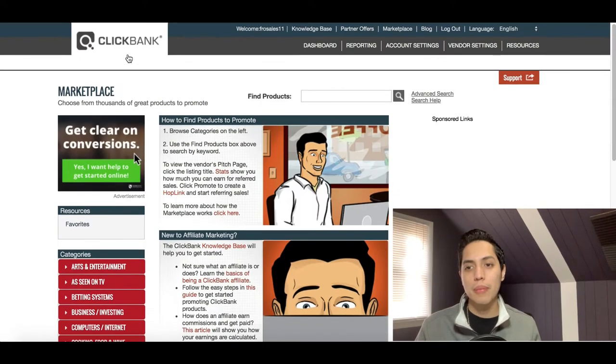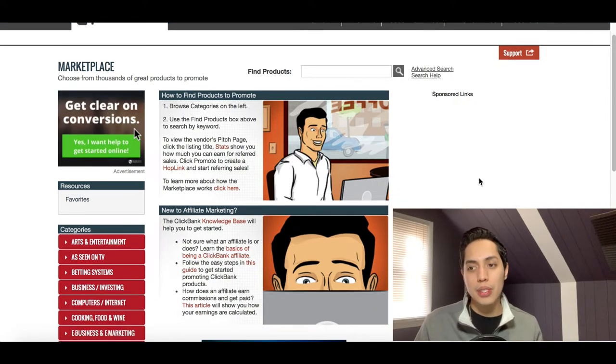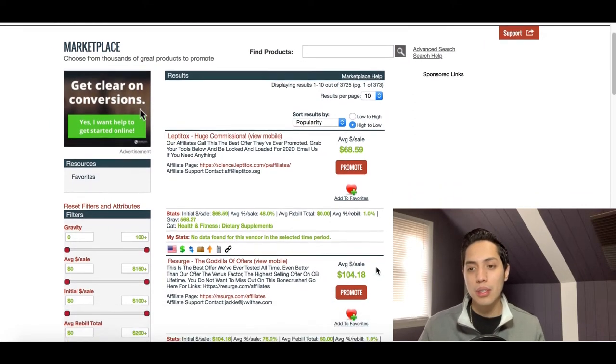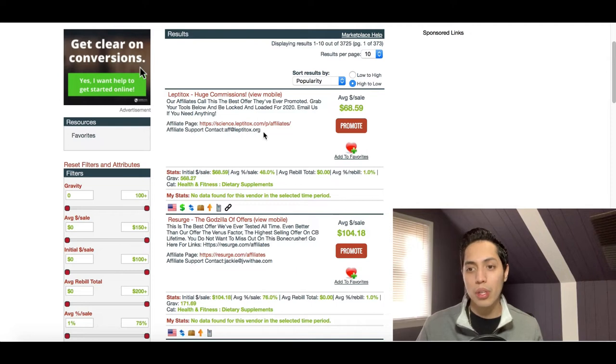Once you sign up for ClickBank — create an application, add in all your details — you're gonna get approved and have access to a ton of different products. Let me click on the search icon right here and we can check out some of the products you can start promoting.